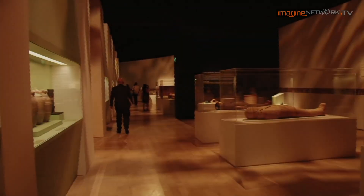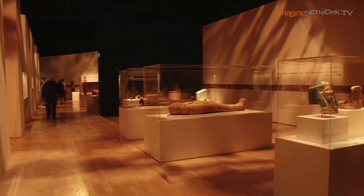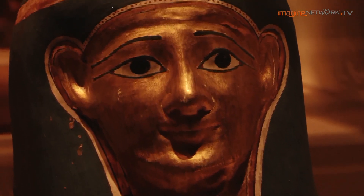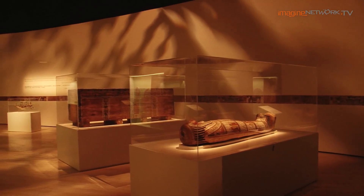For this particular show, we want to make it unique and creative. Working with the top leading organisation, which is the British Museum in Egyptian Artifacts and Archaeology, makes a lot of sense for us. It fits in again with the art-science theme.